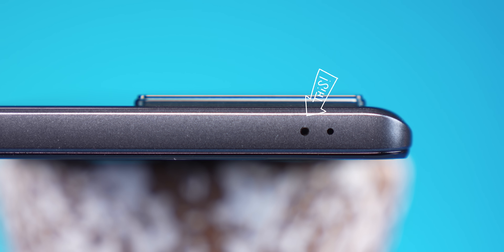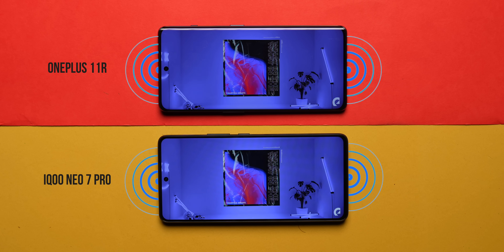Both phones have a SIM card tray at the bottom accepting dual nano SIM cards with no SD card support. At the bottom is also a USB Type-C 2.0 port — considering both phones have a really good processor and are performance-oriented, I expected USB 3.1 so you could connect to a larger monitor or do HDMI streaming. You also get a single speaker grille which doubles up with the earpiece as a stereo speaker setup on both phones.